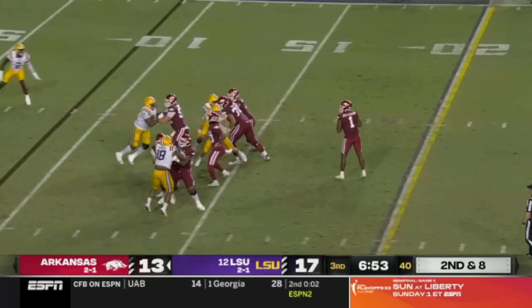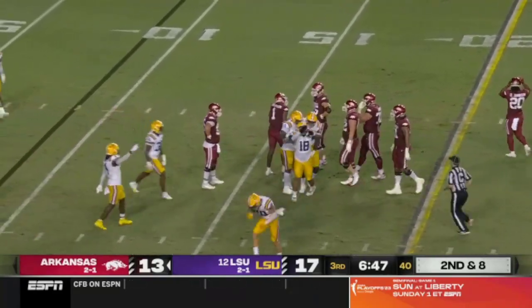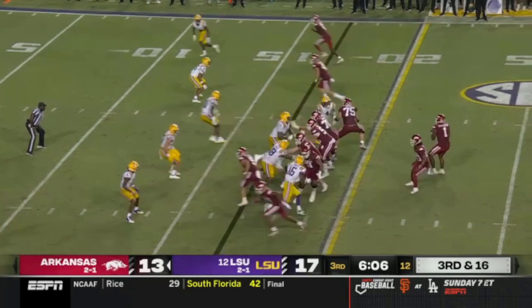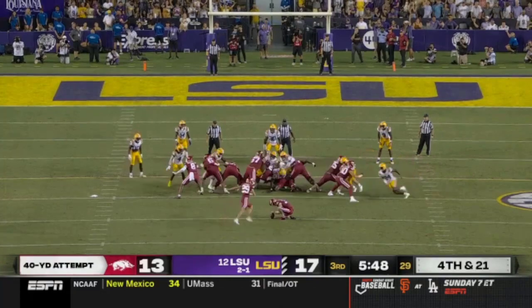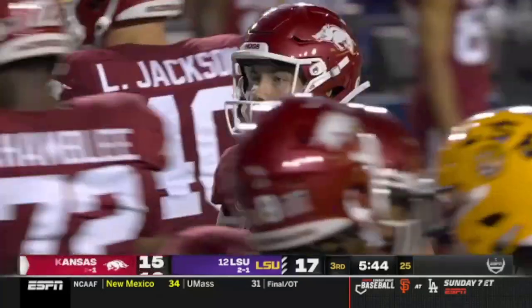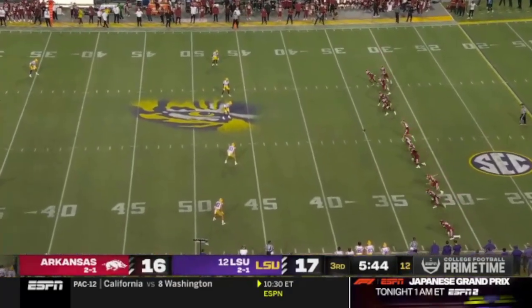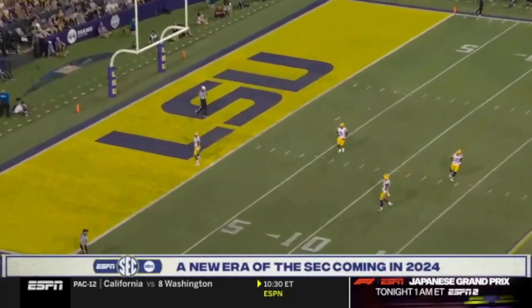Jefferson retreating, now trying to create. He held it all too long and Wingo steps up. Jefferson swarmed again. And he knocks it through — a field goal. LSU's defense, after getting surprised by the fake, bows up with the pass rush. The pass rush has heated up and Jefferson has gone down four times.